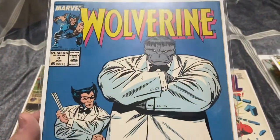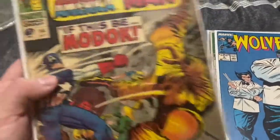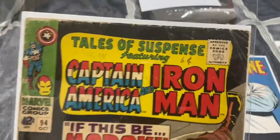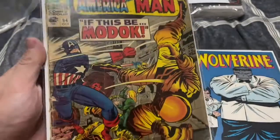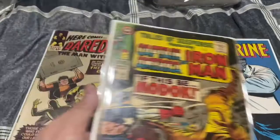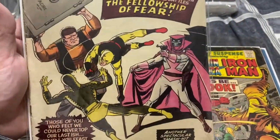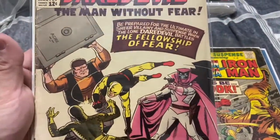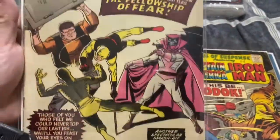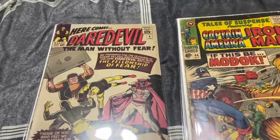Tales of Suspense number 94 — first appearance of MODOK. It's a low-grade copy but a pretty big Silver Age key. And then Daredevil number six — I think it's the first appearance of one of these characters, but it's also the last issue where Daredevil has the yellow suit. So pretty nice books there.